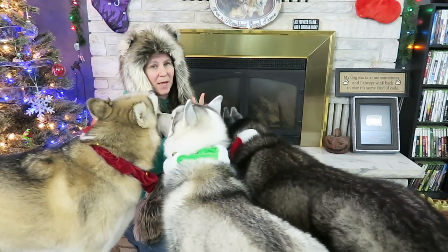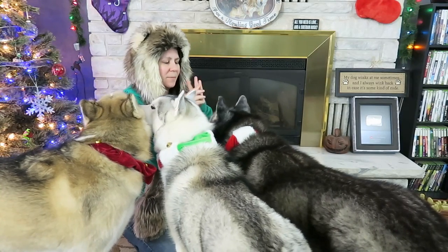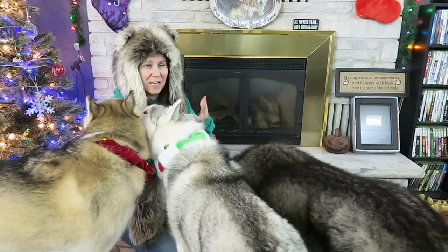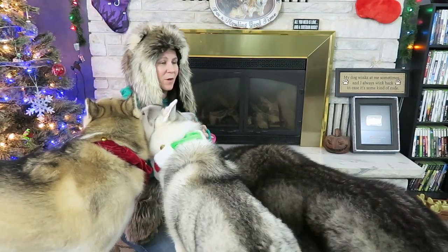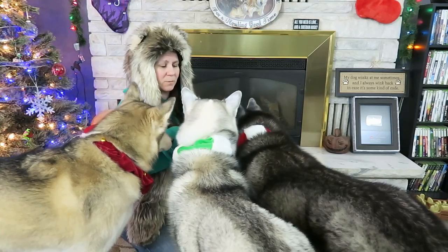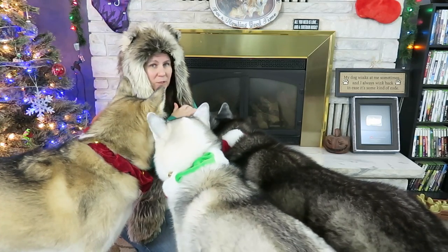They make custom toys, custom beds, custom blankets, and custom food placemats. They have leashes and collars and all kinds of really fun stuff. One of the things that we got from them not too long ago were some custom made dog frisbees.